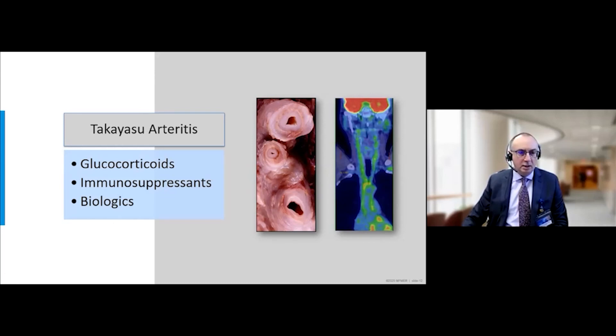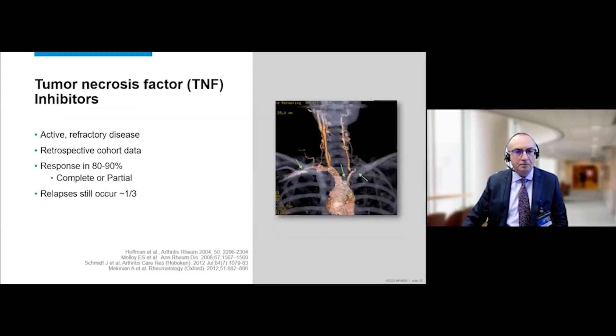Even in Takayasu arteritis, we have now entered an era of biologic therapy. The biologics used most often are inhibitors of tumor necrosis factor. Interestingly, although there are similarities between giant cell arteritis and Takayasu, clinical trials in GCA were unsuccessful with TNF inhibitors, while TNF inhibitors appear to have a role in Takayasu, particularly in patients refractory to conventional oral immunosuppressive agents. Because this is a rare disease, there have been no prospective randomized trials; their use is based on retrospective cohort data suggesting the majority respond, though they may still experience relapses.